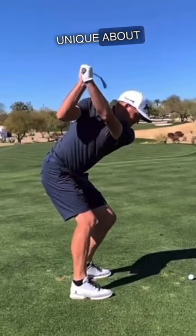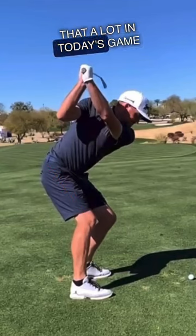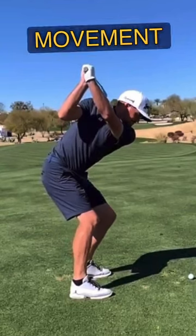I think what's most unique about Keegan's swing here is the right knee — that right knee has lots of flexion. His hips right there are level. You don't see that a lot in today's game — very little lower body movement.